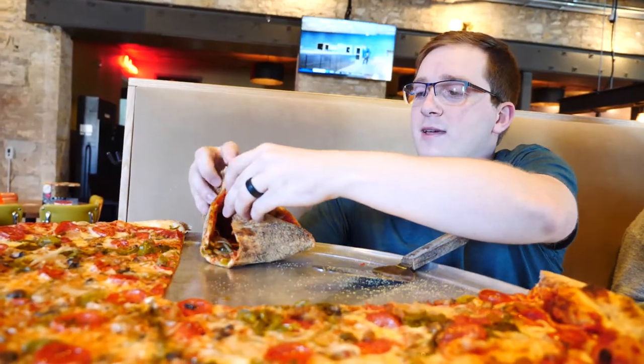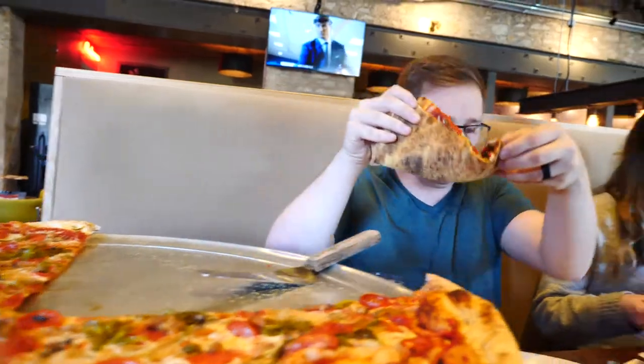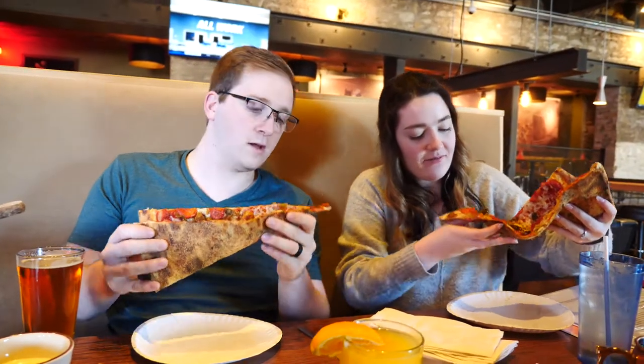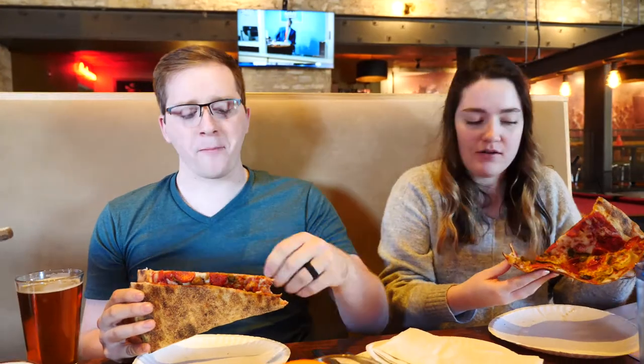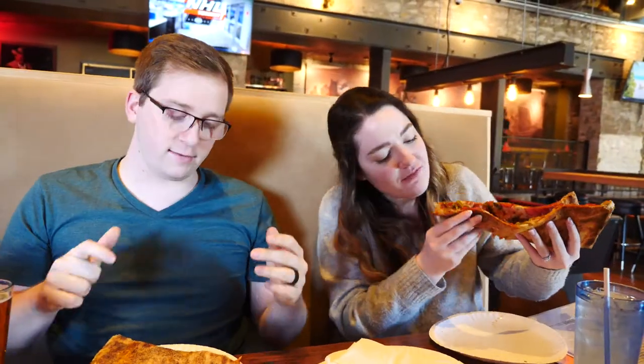We are going to try this New York style pizza — that is huge. Ready? Oh, that's delicious. You have to eat it like a taco — yeah, it's like a pizza taco. So we've got onions, green peppers that are roasted in house, which is fantastic. It is a garlic pork sausage. Very good.